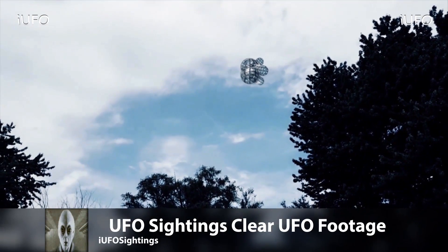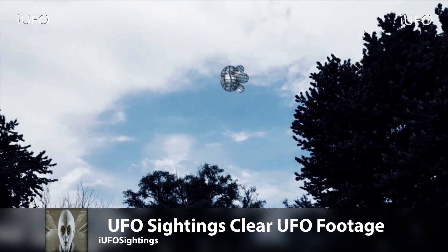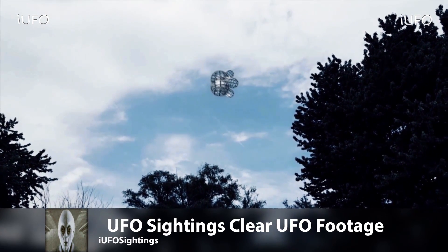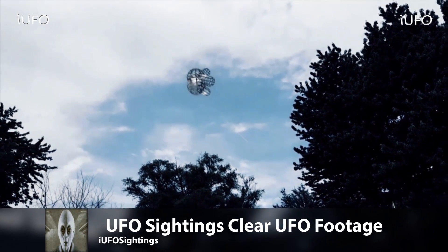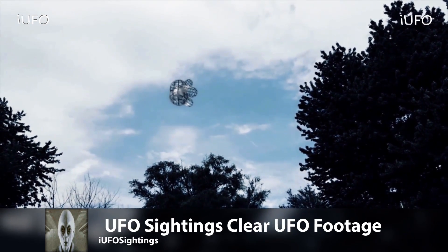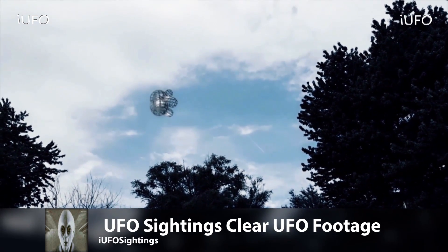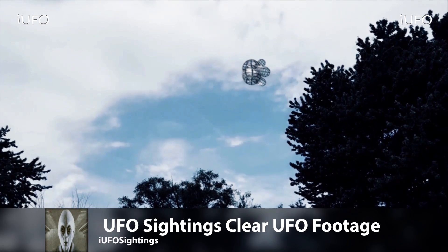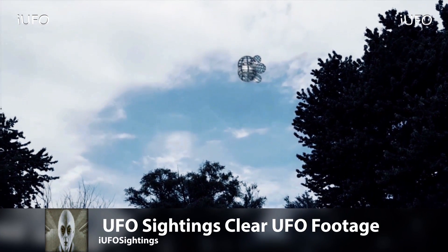UFO sightings clear footage — it's time for the clip of the day. Take a look at this amazing object. Is this thing man-made? What is going on? It looks like a satellite of some sort, and the center seems to have some kind of distortion on it. Very interesting footage.